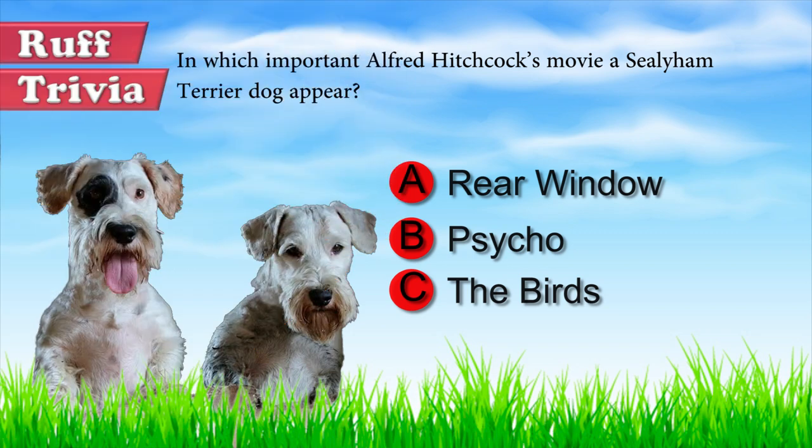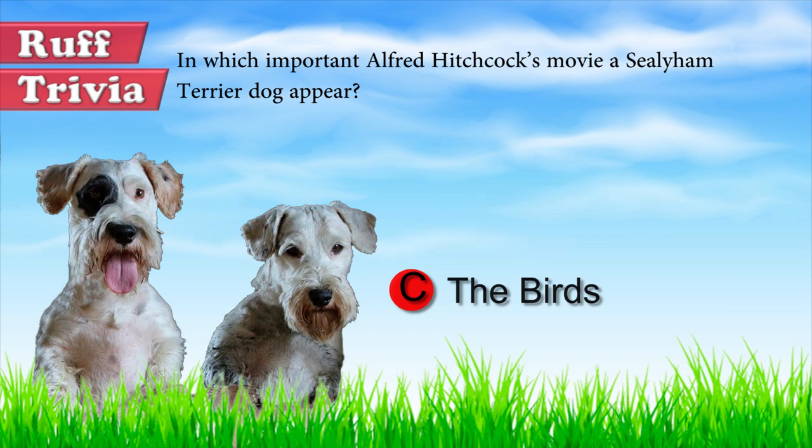Let's get back to the answer to our trivia question. Alfred Hitchcock's two Sealyhams actually have a short cameo in The Birds, in one of the opening scenes of the film — the two Terriers exit a pet shop with their owner.